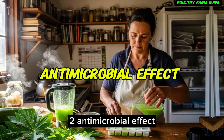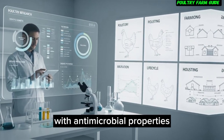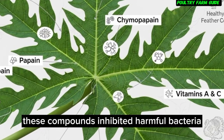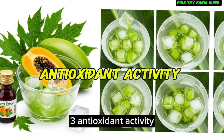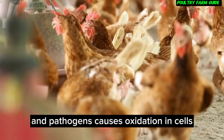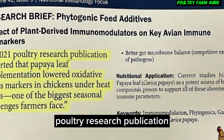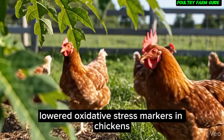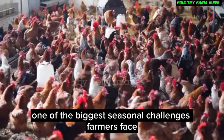Second, antimicrobial effect. Papaya leaf contains natural compounds with antimicrobial properties. In laboratory analyses, these compounds inhibited harmful bacteria associated with common poultry infections. Third, antioxidant activity. Stress from environment and pathogens causes oxidation in cells. Antioxidants from papaya leaf help neutralize this. A 2021 poultry research publication reported that papaya leaf supplementation lowered oxidative stress markers in chickens under heat stress — one of the biggest seasonal challenges farmers face.